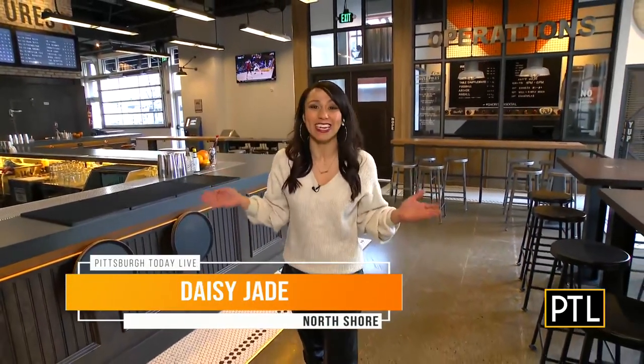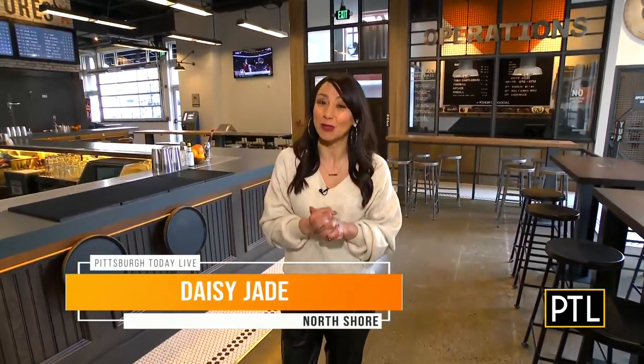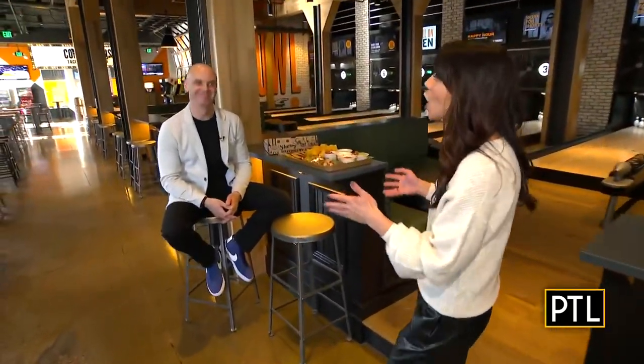That actually is a word — well, at least around here it is. I have someone that's going to explain a little bit more about that in just a moment. I'm here at Shorties Pins and Pints on the North Shore with the boss man, Craig Winning. Craig, first of all, your last name — I would hope that you win a lot around here.